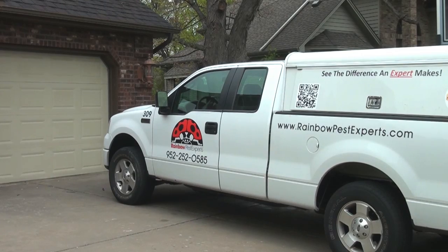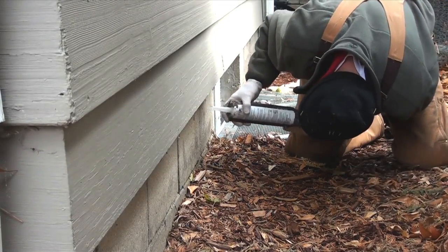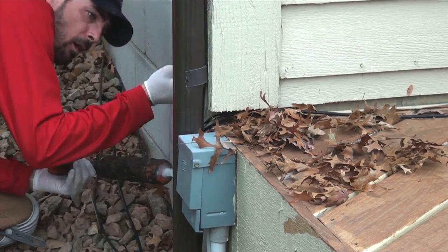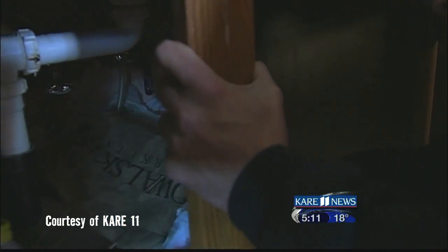At Rainbow Pest Experts, we don't just bait, trap, poison and leave. We plug the entry points where mice get in first, then target any mice already inside your home. They are nocturnal creatures, so oftentimes we don't even know they have invaded until they start leaving behind those droppings.